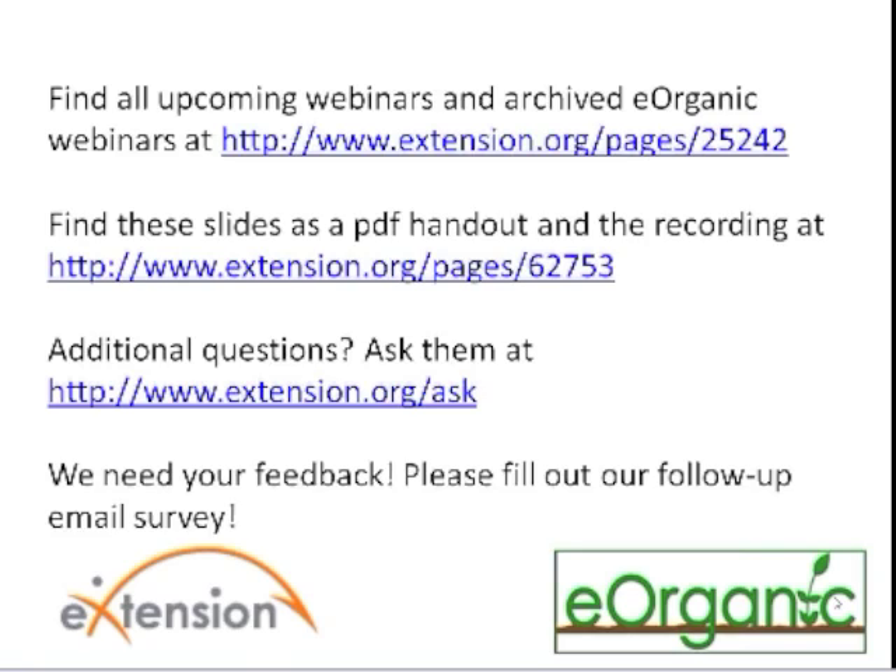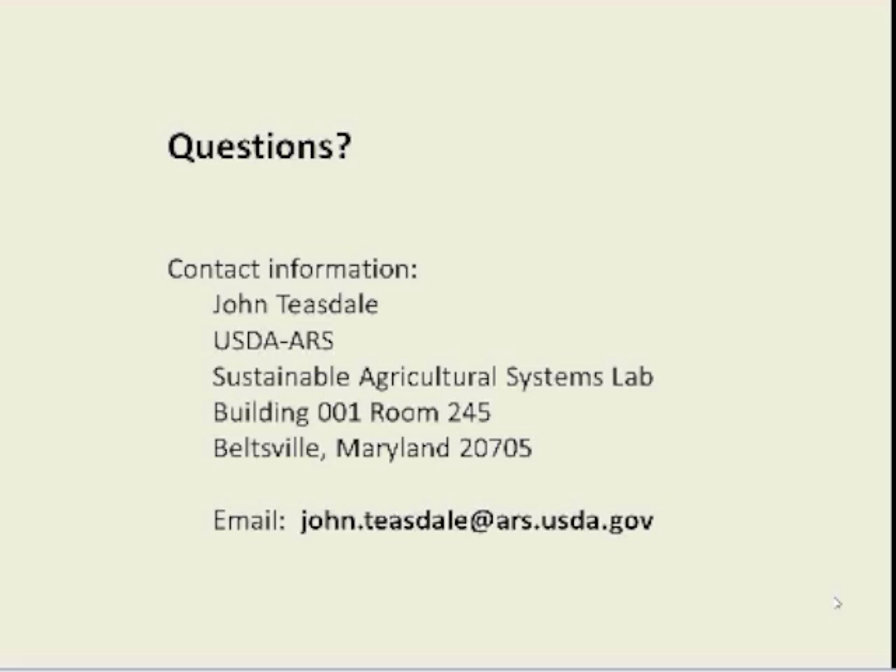We're running out of time. If you didn't get your question answered, John has kindly provided his email address for specific questions about his webinar. For other questions, you can use the online Ask an Expert service at www.extension.org/ask.